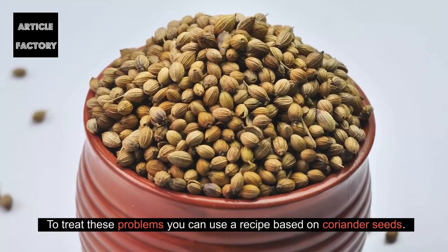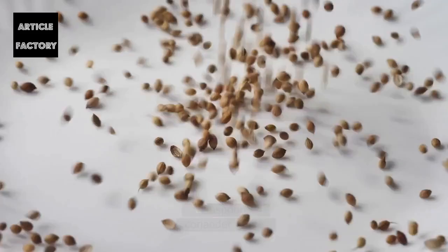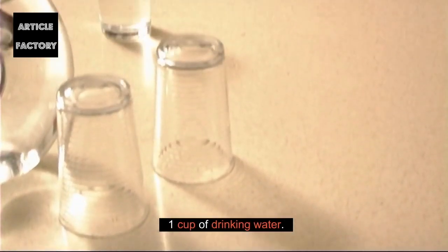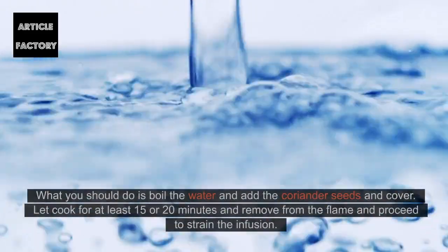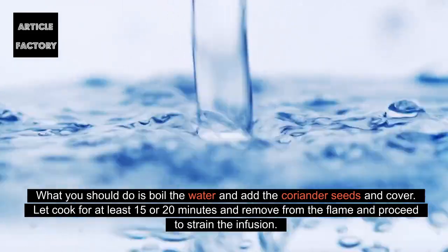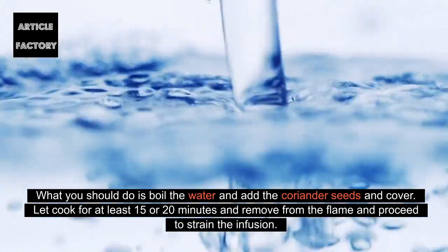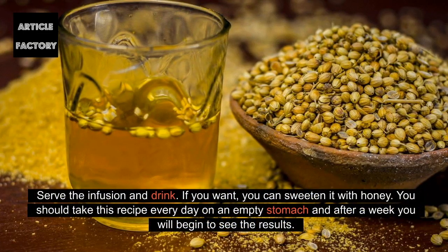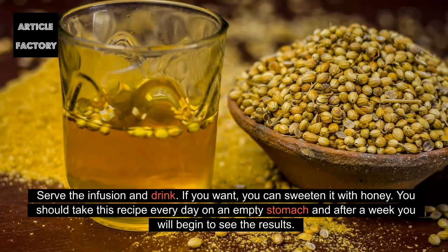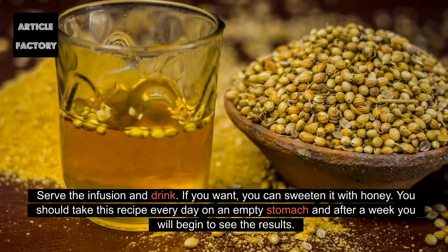To treat these problems you can use a recipe based on coriander seeds. You will need 1 teaspoon of coriander seeds, 1 cup of drinking water, and honey to taste. Boil the water and add the coriander seeds, cover and let cook for at least 15 to 20 minutes, then remove from the flame and strain the infusion. Serve and drink it, sweetening with honey if desired. Take this recipe every day on an empty stomach and after a week you will begin to see the results.